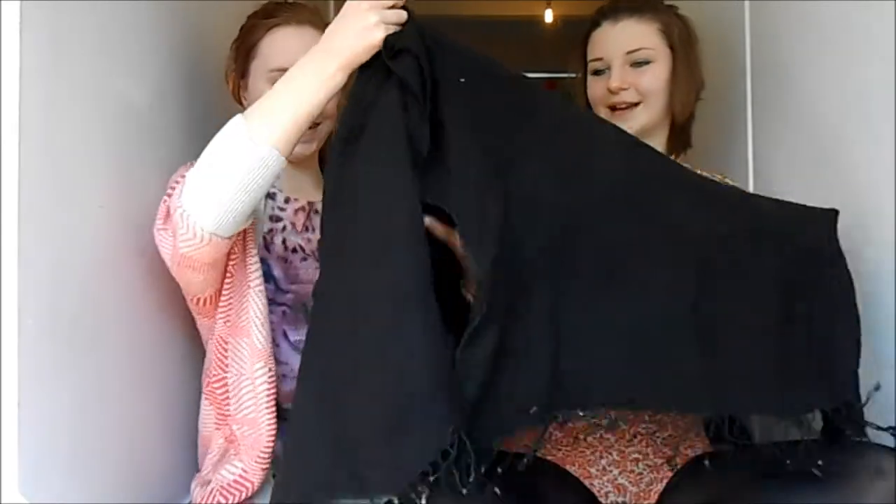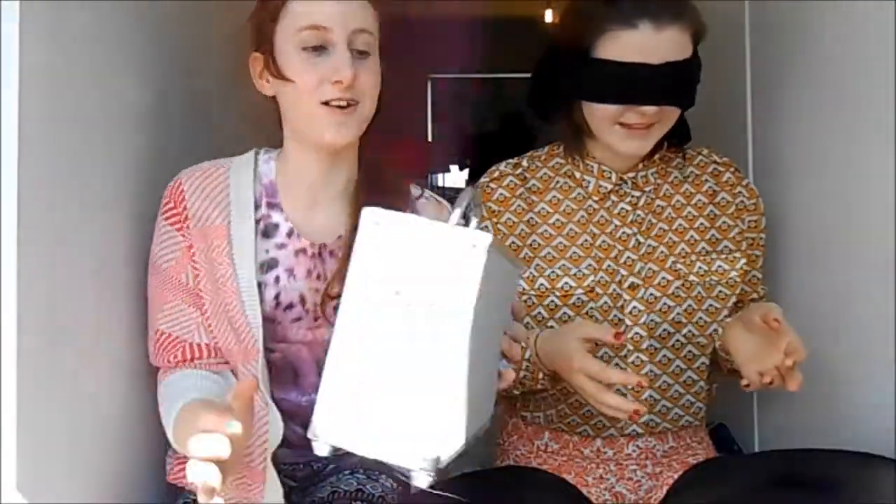I'm not wearing a blindfold. Shall I open this box? Because I won't wear anything.